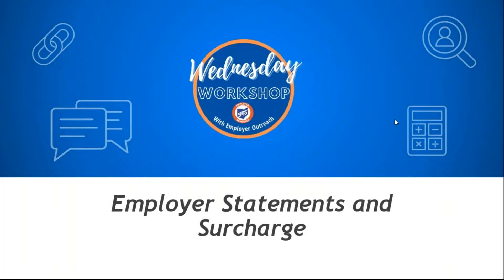Hello everybody and welcome to our first Wednesday workshop. I'm really excited to introduce this new type of webinar series that employer outreach is introducing to our employers. The Wednesday workshop will be used to sprinkle in throughout the year whenever we have new quick hot topics that we want to discuss with our employers and to cover topics thoroughly. Today we're going to be covering employer statements and surcharge.